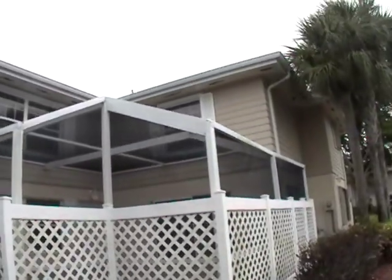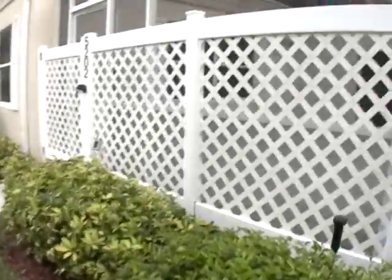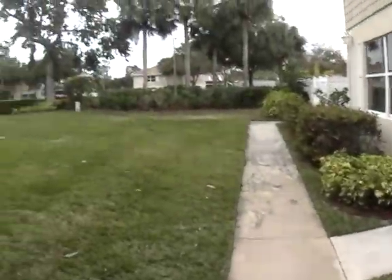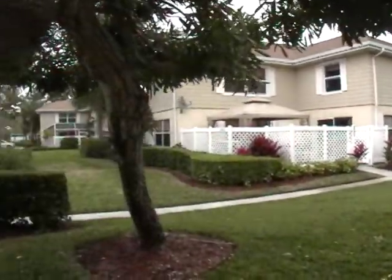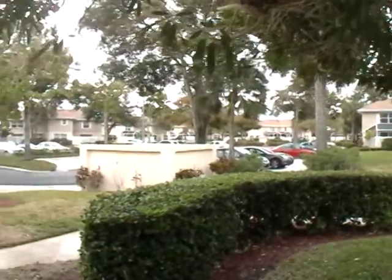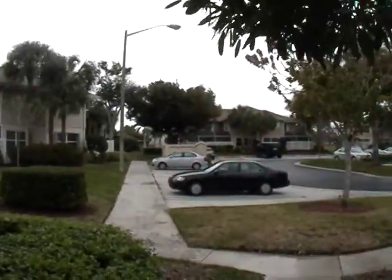I'd like to give you a little tour of a townhouse that's in Wellesley. As we're coming up the front, pan around a little bit of the outside of these units. This is in a gated community. It has a pool which is straight across.